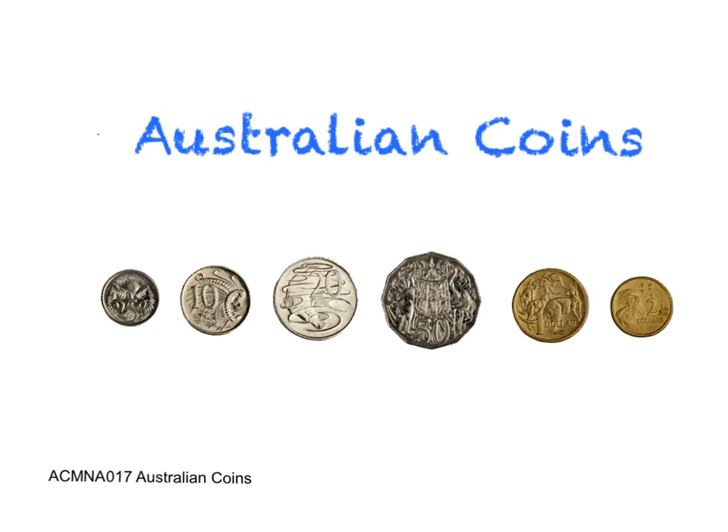Hi everyone, we're going to be looking at Australian coins. We're going to be talking all about what they look like and how much they're worth. So let's check them out. You can see there's six different ones and they do look very different indeed.